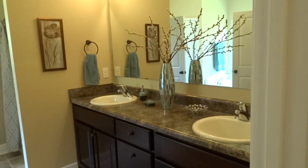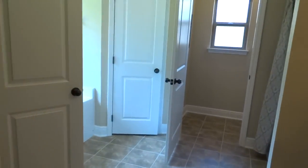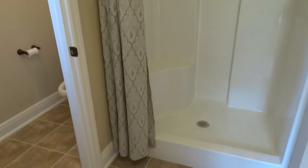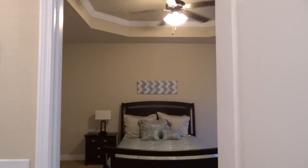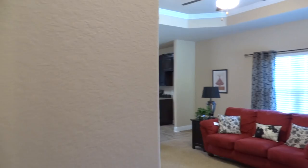His and her sinks, his and her walk-in closets, a nice tub, and a separate shower. You have a separate shower inside this master bathroom — very nicely done. You can also see the nice upgraded carpet. The walls have rounded bullnose corners.